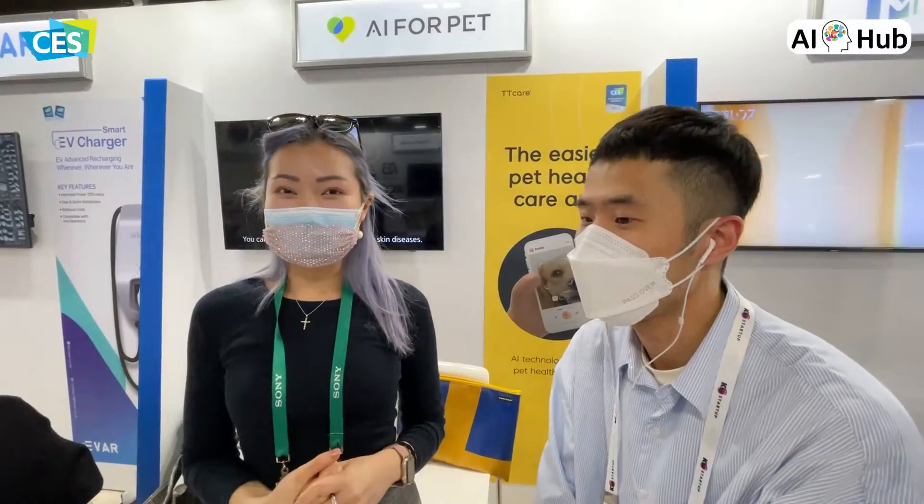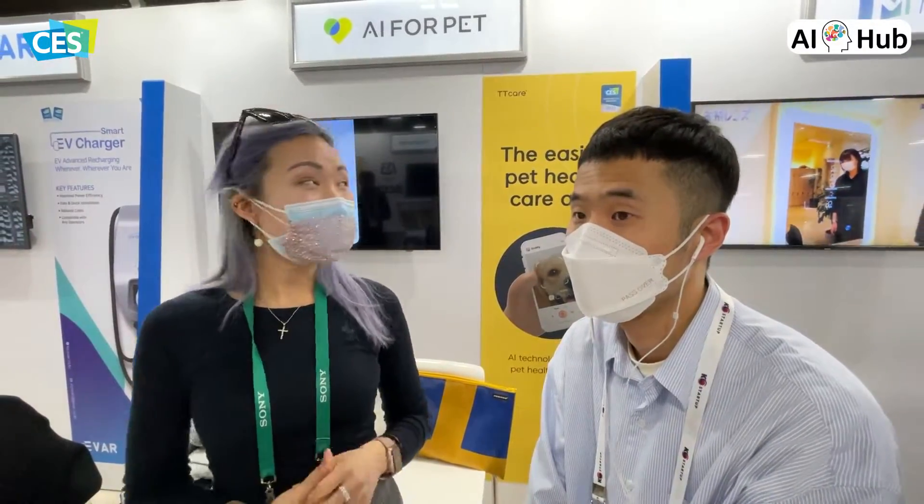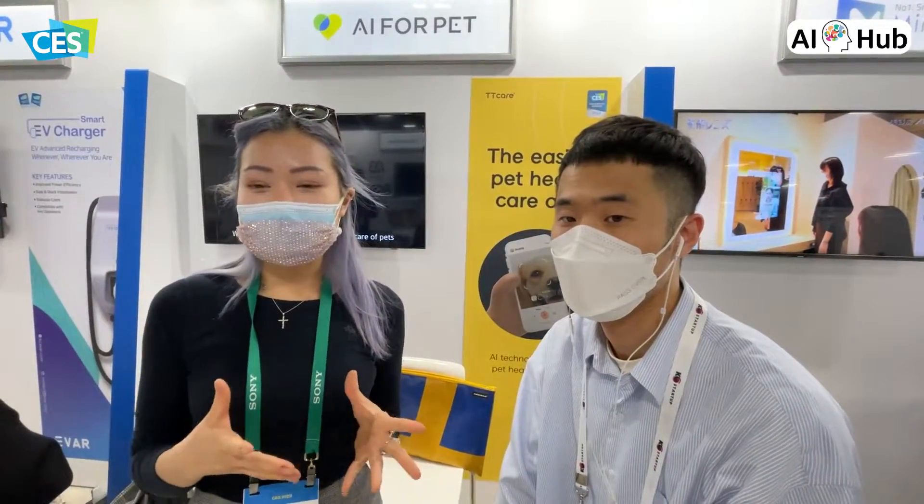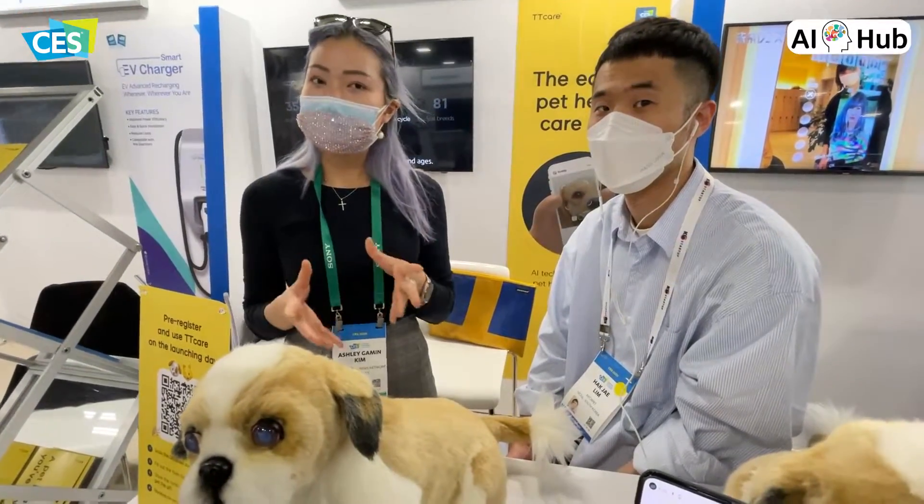Hey guys, welcome to CES 2022. We're at Eureka Park again. Here we're with AR4Pet with Mr. Limp. So we're going to see how their app is helping dogs and cats around the world to diagnose their disease and potentially figure out how we can use this for pet medical care.